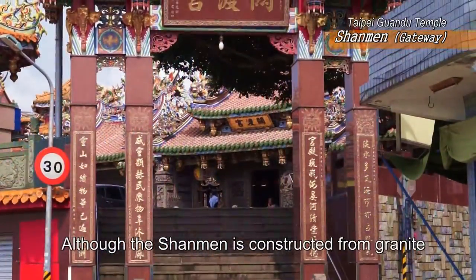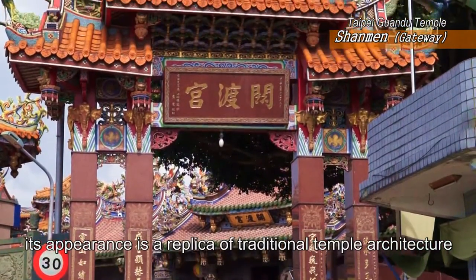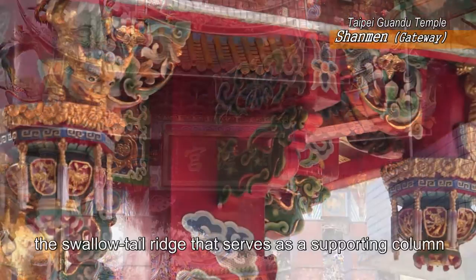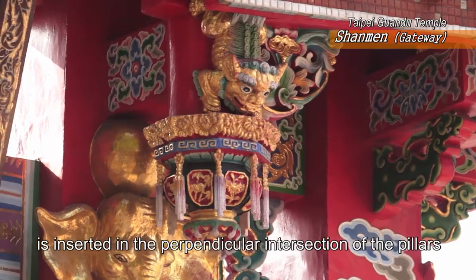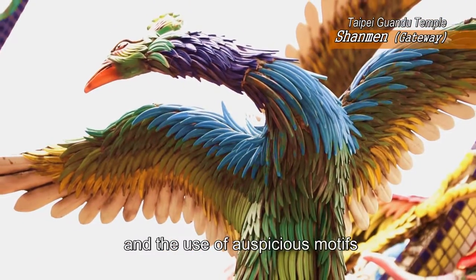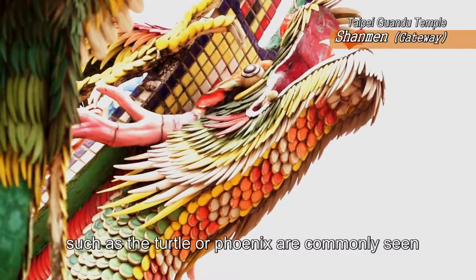Although the Shanmen is constructed from granite, its appearance is a replica of traditional temple architecture. For example, the swallowtail ridge that serves as a supporting column is inserted in the perpendicular intersection of the pillars, and the use of auspicious motifs, such as the turtle or phoenix, are commonly seen.